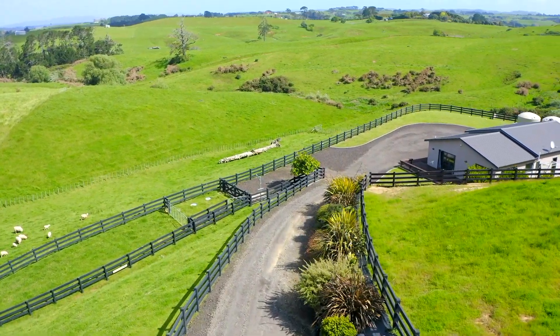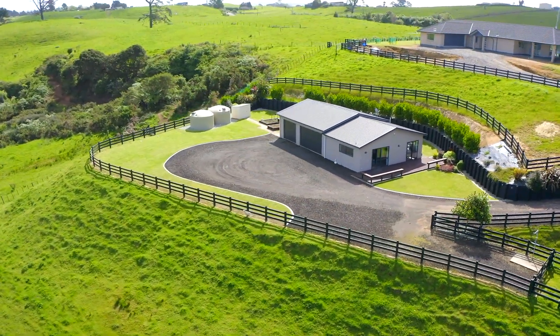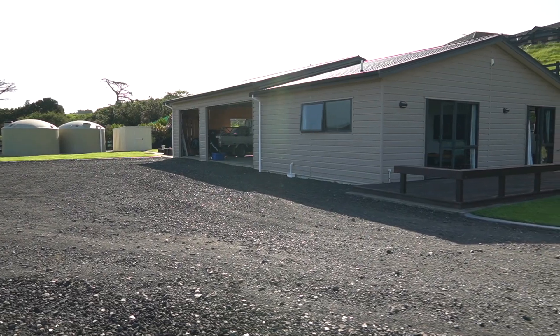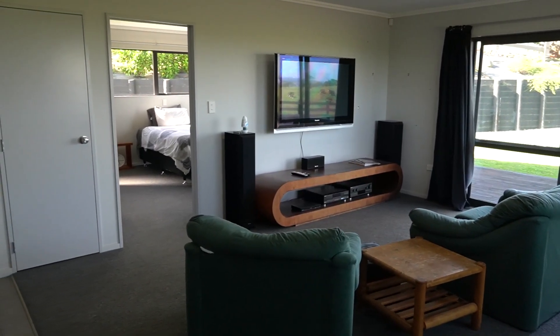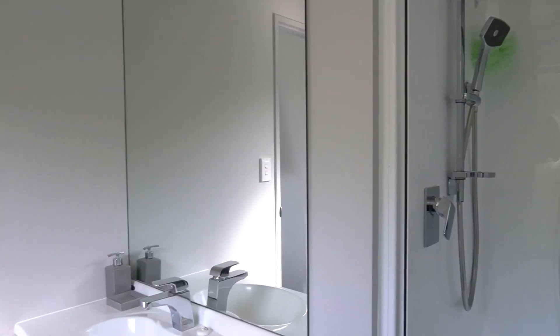There is an additional 148 sqm single bedroom dwelling on the site, which is approximately six years old. This is also double glazed throughout and has internal access to a large two-bay high studded shed. This dwelling is also fitted out to a high standard and has a modern heat pump to maintain comfortable living all year round.